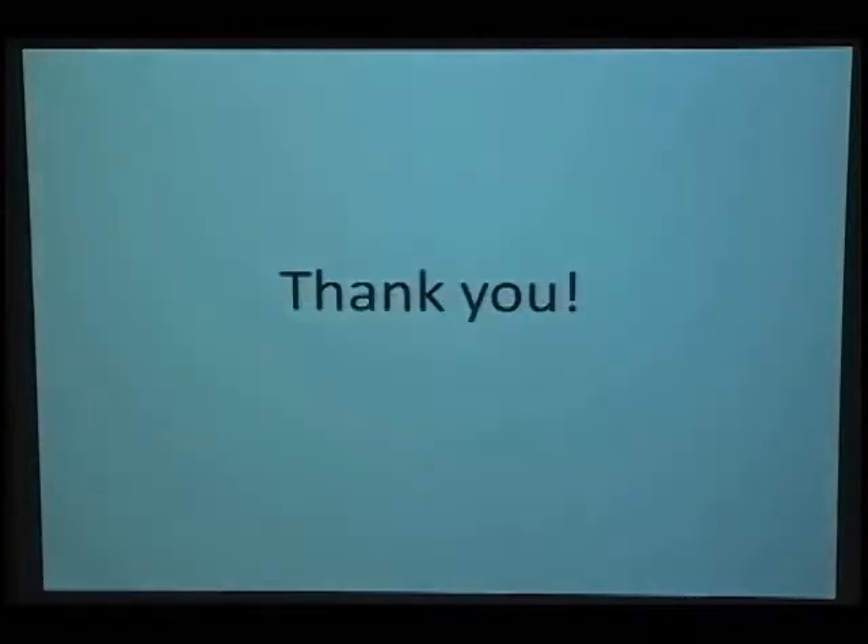Thank you for your attention. Any questions?